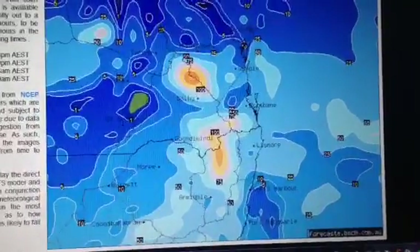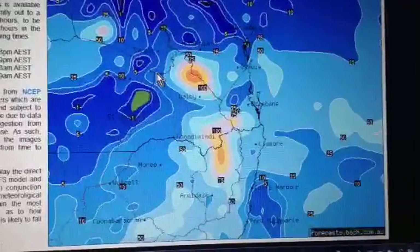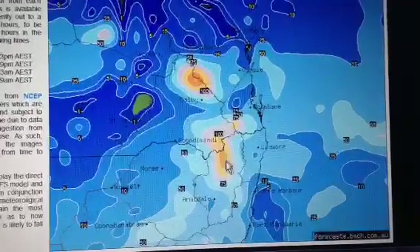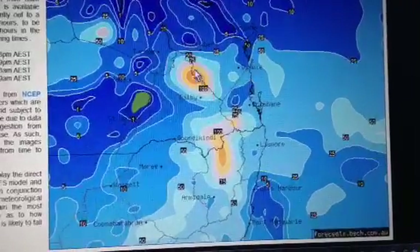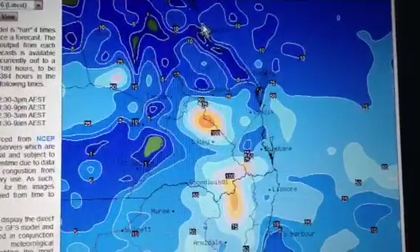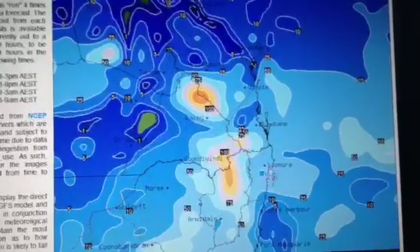This is the BSCH GFS forecast rainfall totals for 144 hours — so about six days. And again, you can see there's some totals in and around the border areas along the ranges, where thunderstorms are going to fire up and occur more frequently. Little pockets like this up here around Dalby, but we try to spread it out over the entire area. So you can see there's precipitation forecast basically anywhere from Rocky, Emerald, Charleville, Roma, and through northeast New South Wales for the next six days.